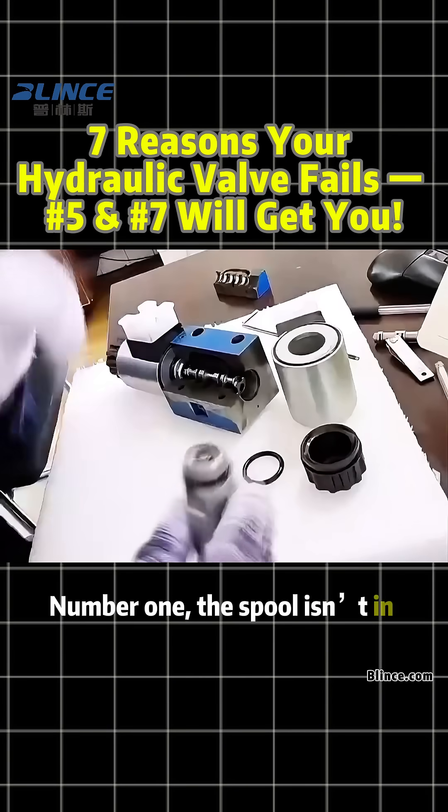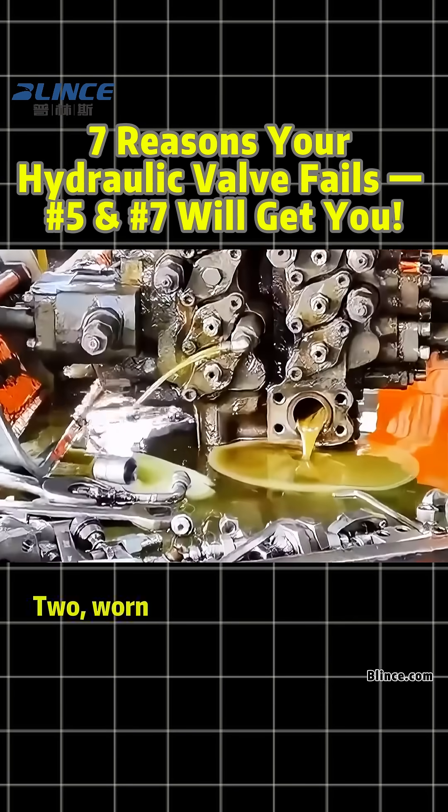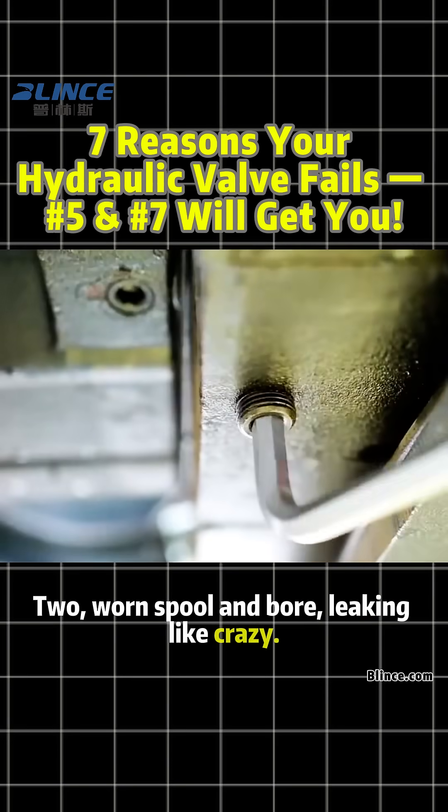Number one: the spool isn't in place — maybe relief not closed or the handle's half shifted. Number two: worn spool and bore, leaking like crazy.